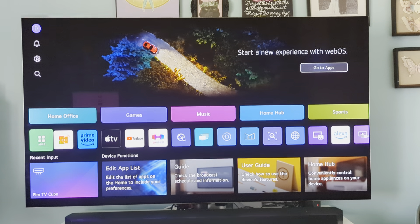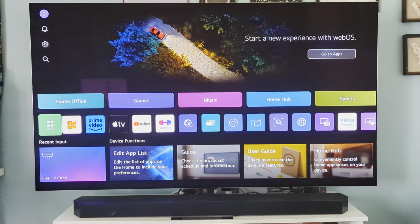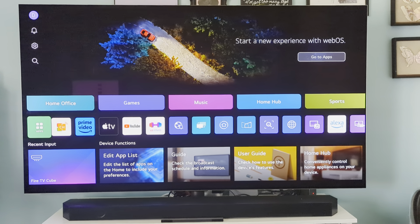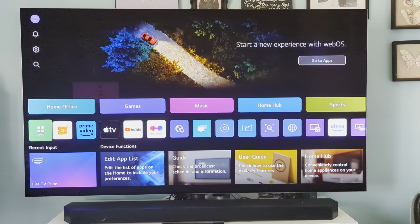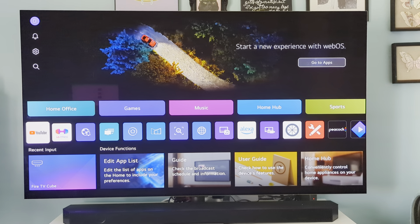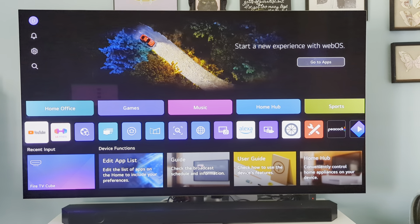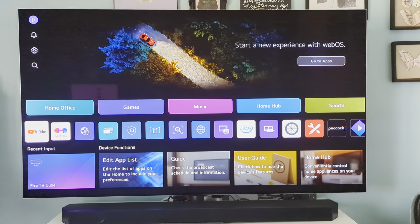This is my review of the LG G4 OLED. Just as a disclaimer, I got this TV discounted through the Insiders Program, but my review is going to be completely honest. This TV is fantastic. Before I owned this TV, I owned a Hisense UHG, which is another fantastic TV, but this TV is on a whole new level.